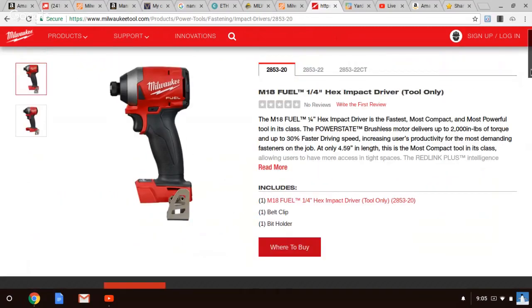I was calling it Gen 2 only because it really is a Gen 2 design. The first impact Fuel looks very similar — it's really not a total redesign. The specs are changed a little bit, but it's basically the same impact driver with some higher numbers. This is a totally new designed impact driver.